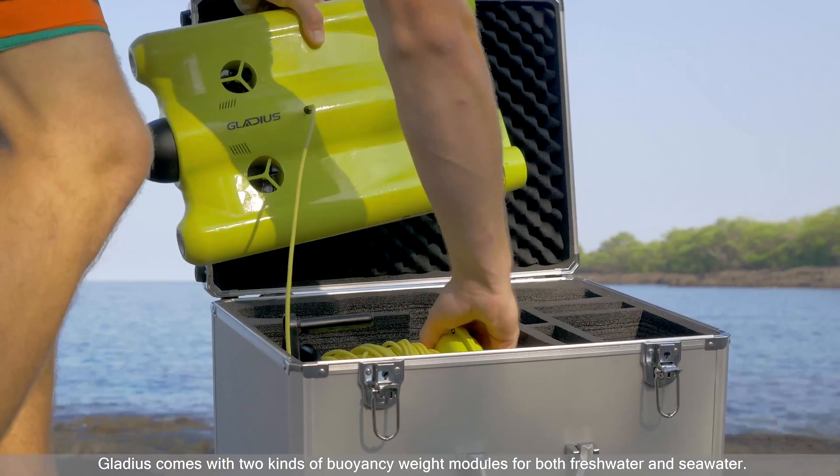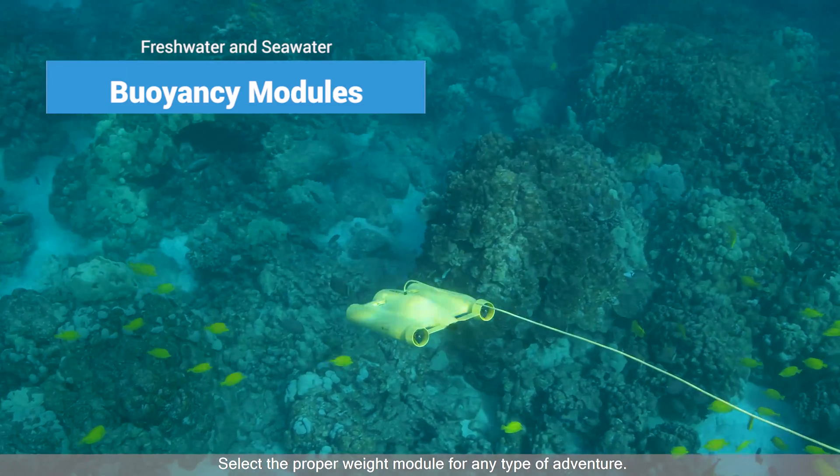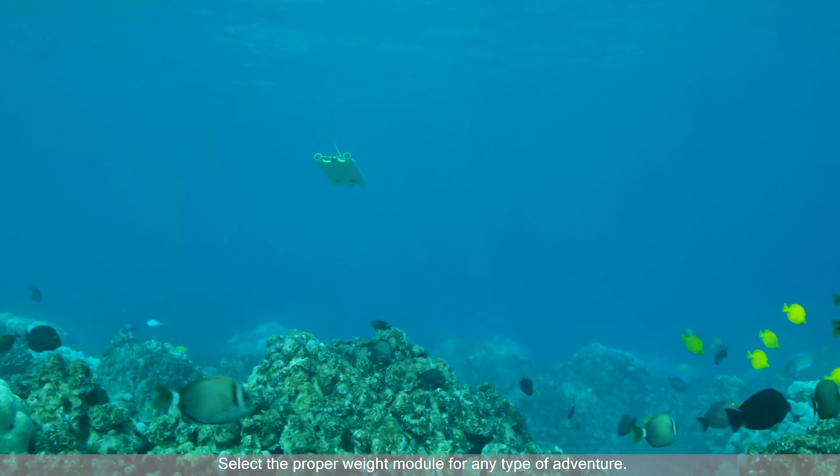Gladius comes with two kinds of buoyancy weight modules for both freshwater and seawater. Select the proper weight module for any type of adventure.